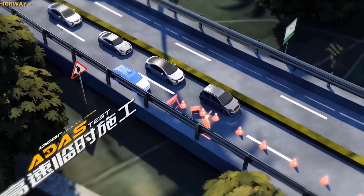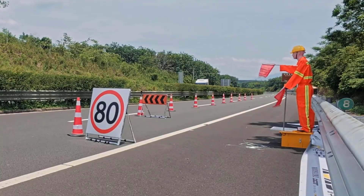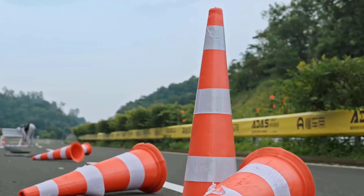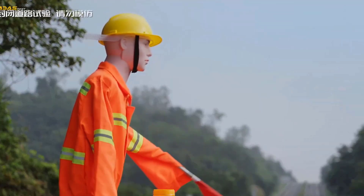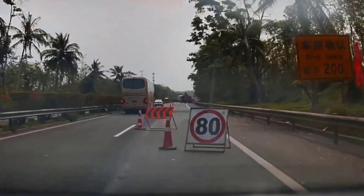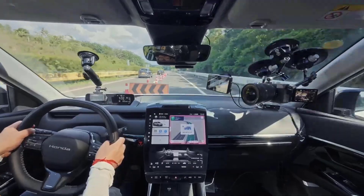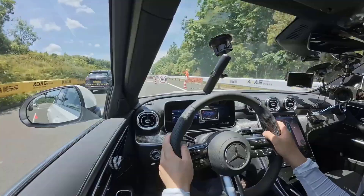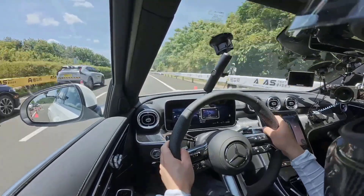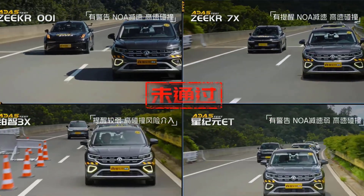In the next stage, testers recreated a real temporary construction zone right on the highway with cones, merge signs, speed limits, and even a flag-waving orange dummy. It was super basic and daytime, so everyone would expect the cars to bypass the obstacle. Surprisingly, most autonomous assistance systems just drove right into it, leaving an impression like they care more about keeping traffic moving rather than keeping us alive.